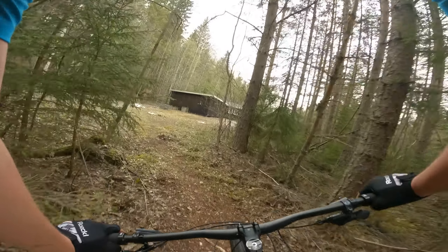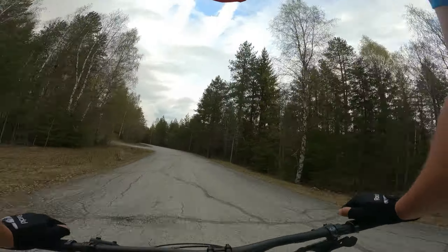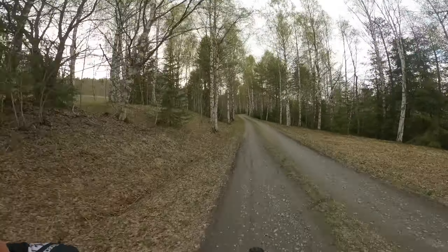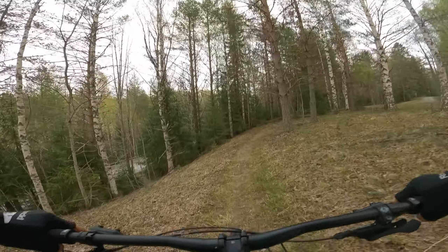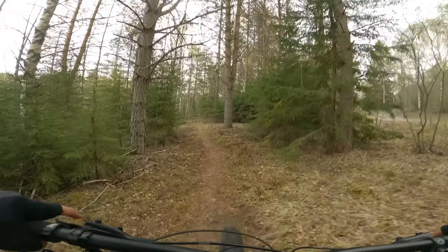We have some bigger features planned that we are going to build in a couple of weeks, and when we do I'm going to film it and put it up here so you all can see it. We have a big berm that's going to be built and a couple of jumps, and I guess it's going to be one or two drops as well.